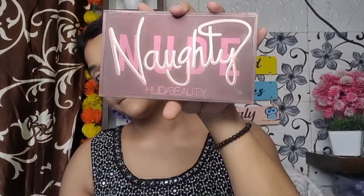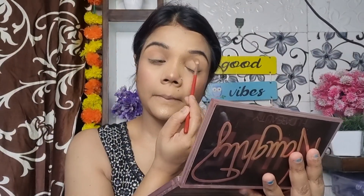Next I will fill my brows using a Swiss Beauty pencil. After that I use a spoolie to set them. Now I start the eye makeup — I have a Naughty palette and I pick up a brown shade to define my crease.